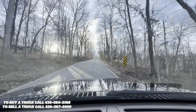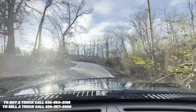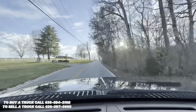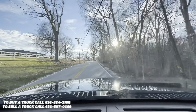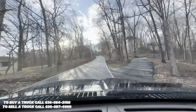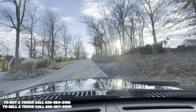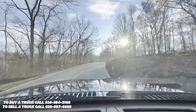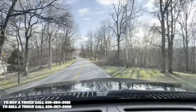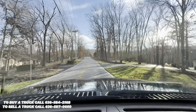Right off the bat, plenty of power. Pulls this big hill like it's no big deal. Transmission shifts are crisp and smooth. Steering is nice and tight, no play whatsoever. Brakes work great, plenty of stopping power, nice firm pedal.